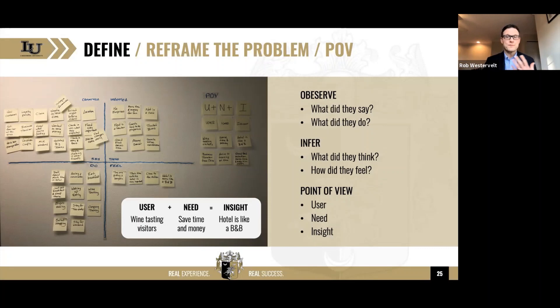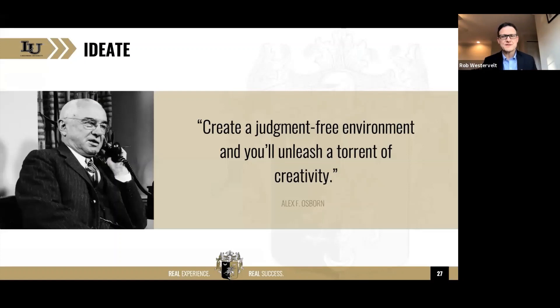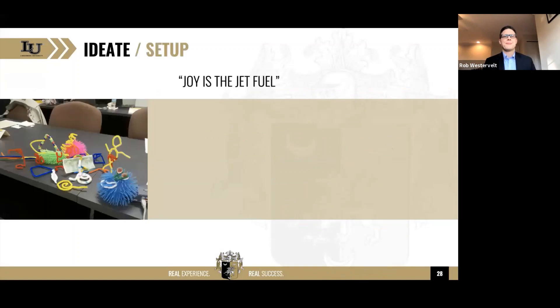Then we go into ideation. Now, this is what most people think design thinking is — but as you can see, there were two very significant steps before you even get to this point. I love this quote from Alex Osborne, who coined the phrase brainstorming: 'Create a judgment-free environment and you'll unleash a torrent of creativity.' My new mantra is: joy is the jet fuel.